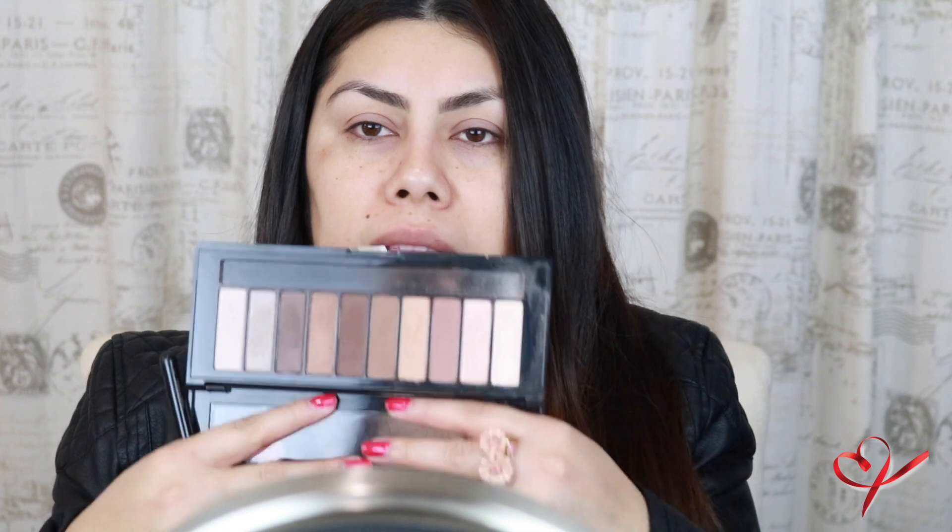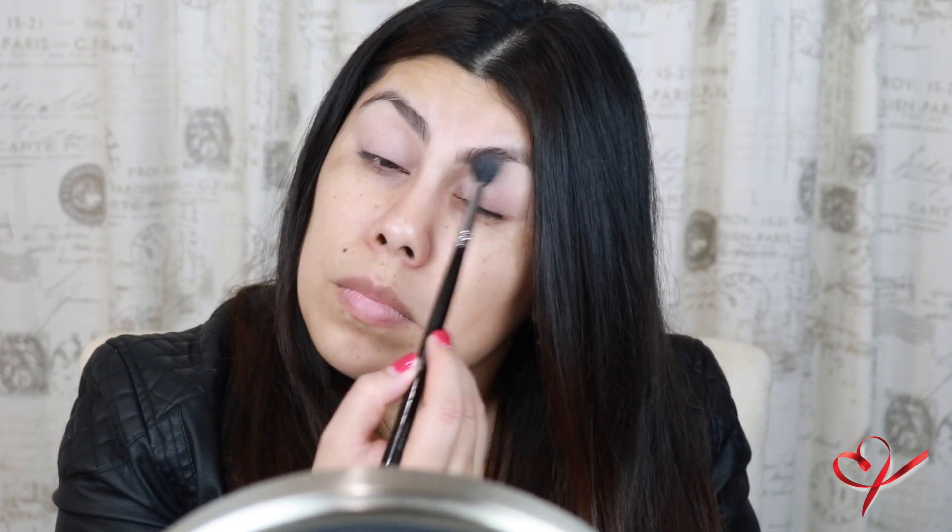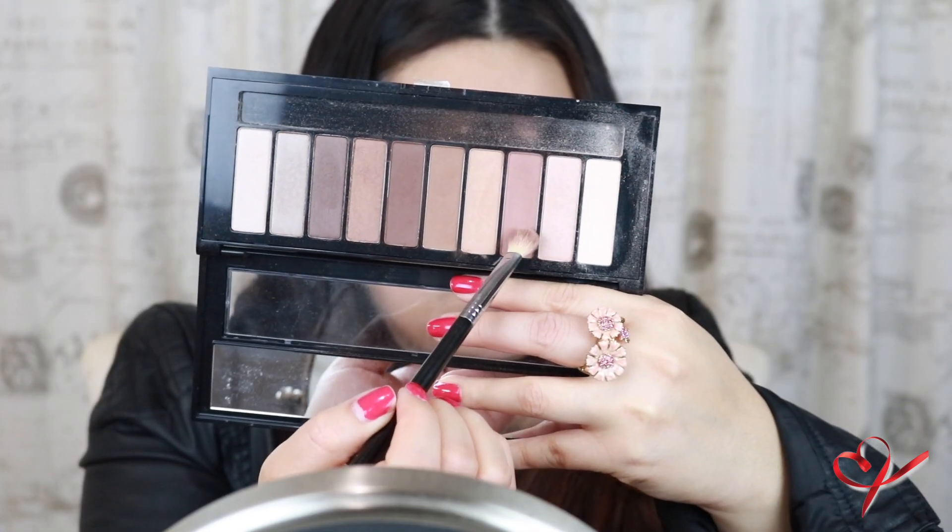I'm going to use my L'Oreal palette that has all these neutral colors. I'm just going to take a neutral shadow — something similar to your skin tone or as close as it can be — and pop that all over the eyelid. Now I'm going to take the third shadow in the palette — the third one from your left — just a neutral brown, for a transition shade.